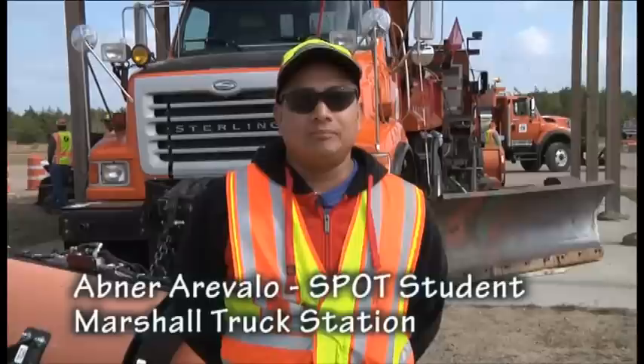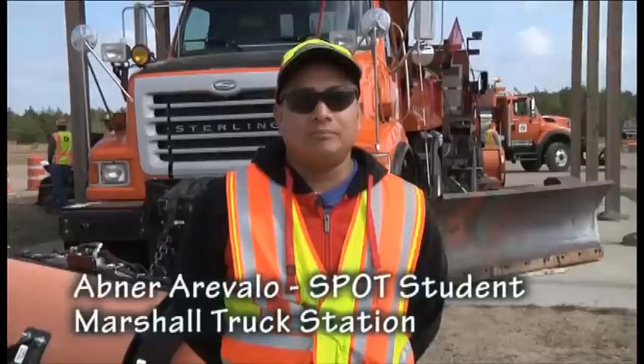The training is awesome. This is my first time here at SPOT. It's an awesome training, and that's something that gets to me — that I can learn more and more and get good on a snowplow.